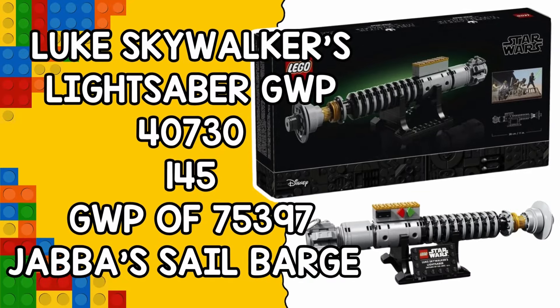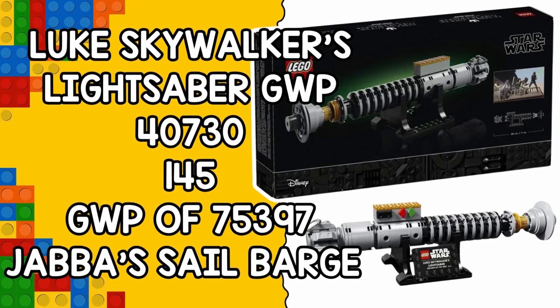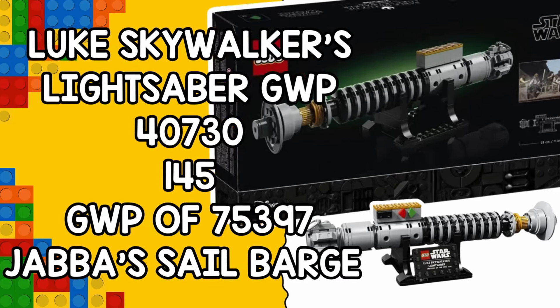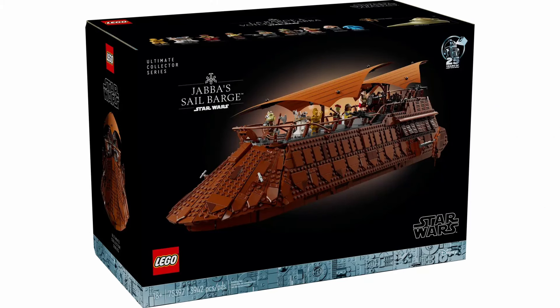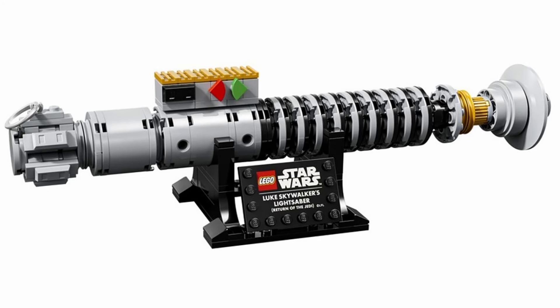First up, let's talk about the LEGO Star Wars gift with purchase — set number 40730, Luke Skywalker's Lightsaber. This set will be available exclusively with the purchase of Jabba's Sail Barge.